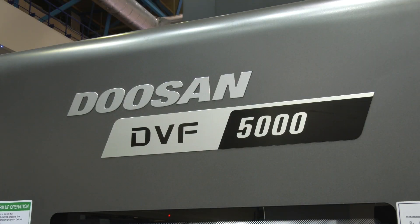But this is the 5,000 — do you get bigger sizes as well? Yes, the bigger size is the 6,500 with a table of 650 millimeters, and then the next one is the 8,000 with an 800 millimeter diameter. The bigger machine is also coming with a turning operation as an option — you can use it as a machining center with a turning operation.